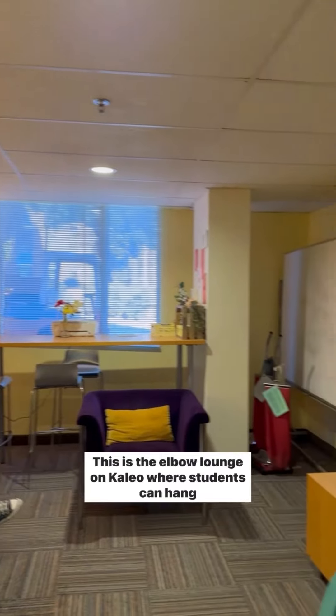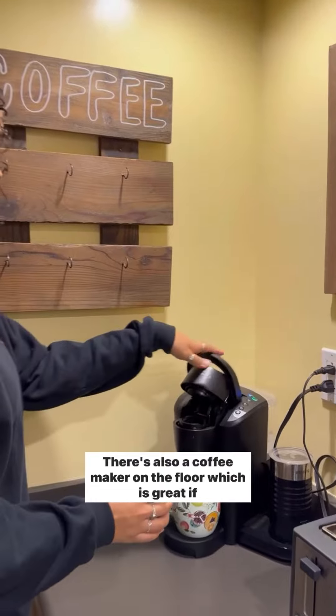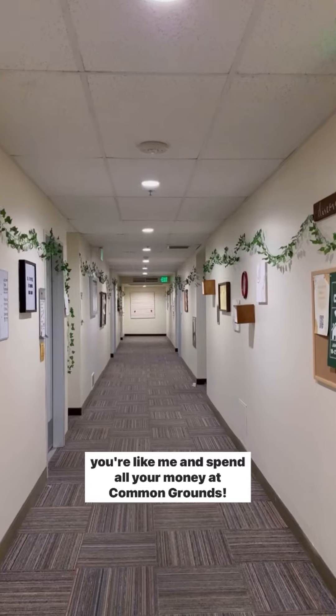This is the Elbow Lounge on Kaleo, where students can hang out, do homework, or watch TV. There's also a coffee maker on the floor, which is great if you're like me and spend all your money at Common Grounds.